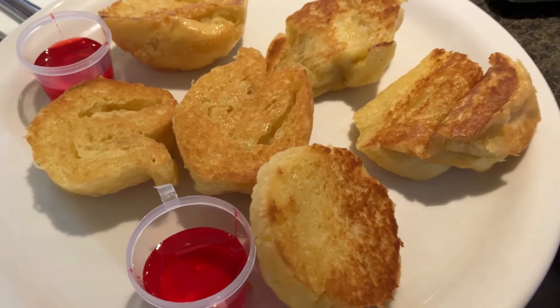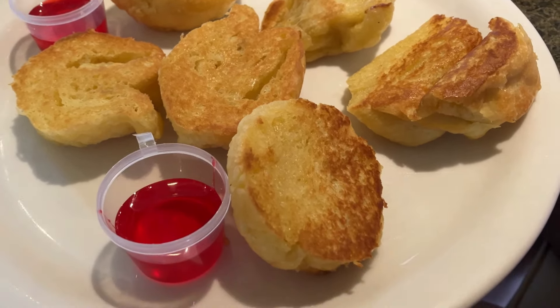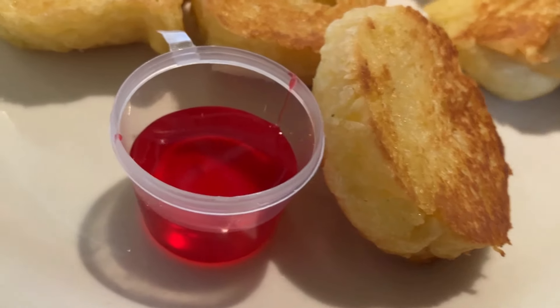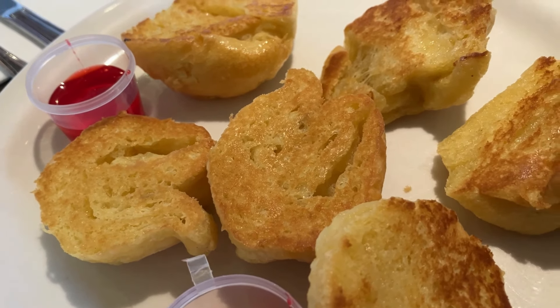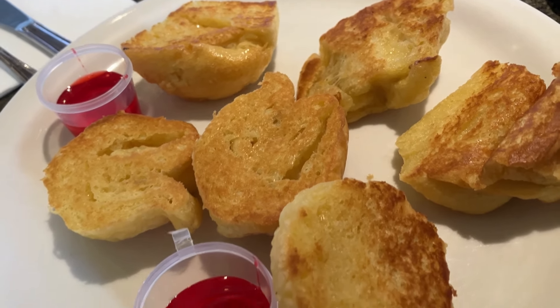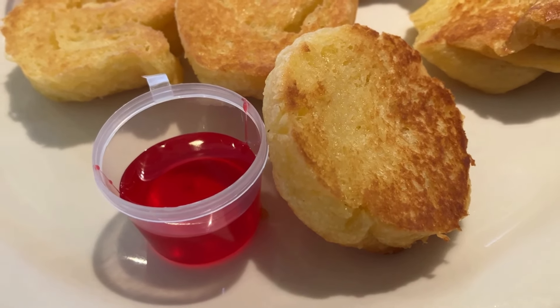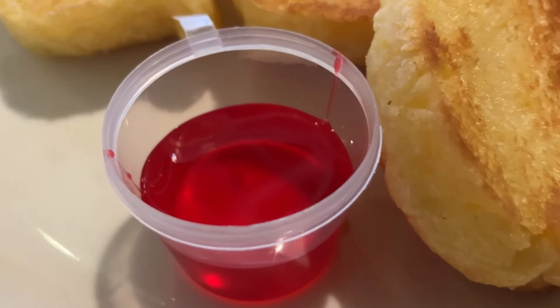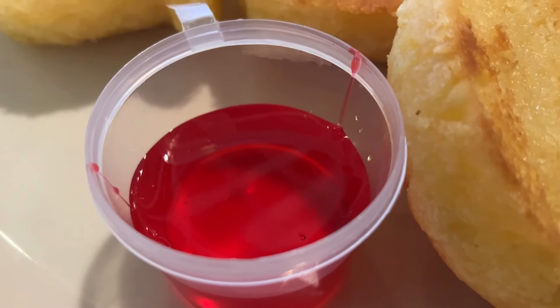This is Liliha Bakery's famous butter roll. Everyone's after the recipe, but no one's been able to duplicate it. All the bakers would say is that it's based on a Parker House roll. It's always served with a little side of their nuclear red jelly. One of my friends, a long time ago, didn't want to use it until he discovered it's jelly donut jelly.